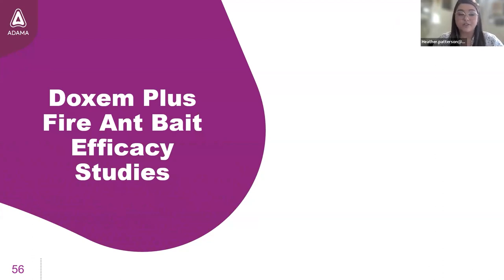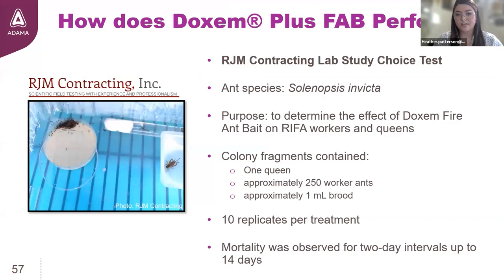Now I'm going to move to the fun stuff. As a nerdy entomologist, I get excited talking about research results. Let's see how Dachshund Plus performed in efficacy testing, both in the lab and in field conditions. This first trial was a lab choice test where colony fragments containing one queen, approximately 250 workers, and one milliliter of brood were offered Dachshund Plus fire ant bait as well as an alternate food source. The EPA requires that for a bait to be considered effective, it has to control 90% of the colony within 14 days.